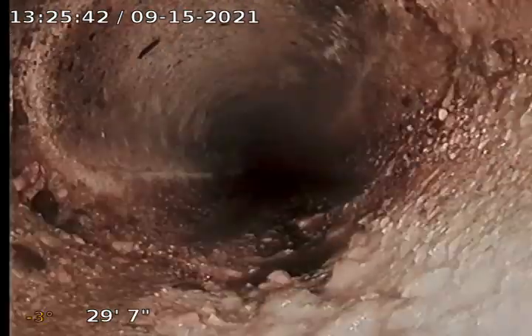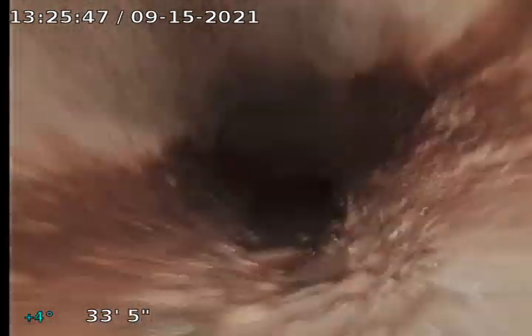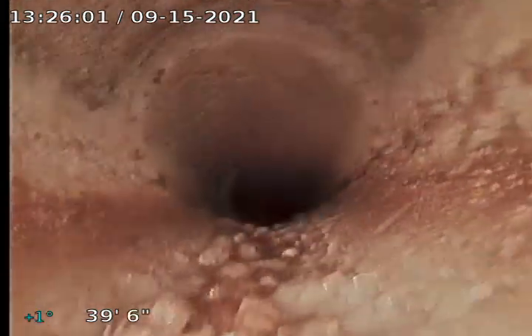Now this looks like it's some kind of aggregate pipe. There's a bit of water standing in there — looks like some remodel debris. Cement pipe it looks like. Looks like that's probably debris to clean up. Well, that looks like clay to me.